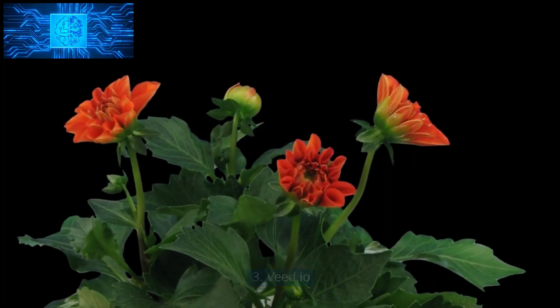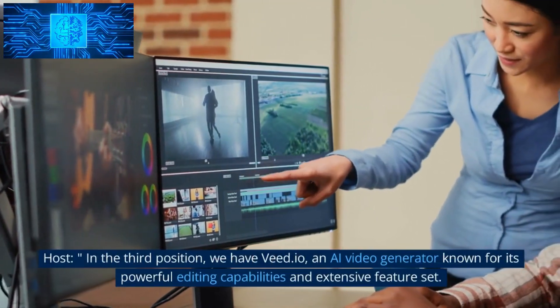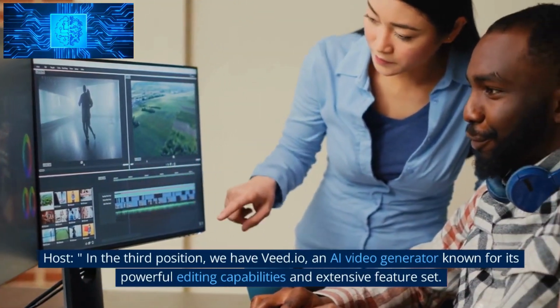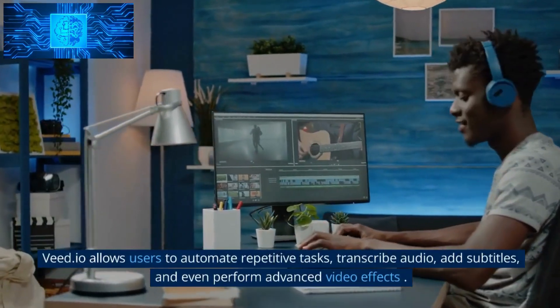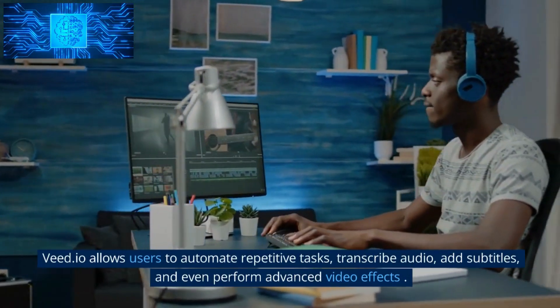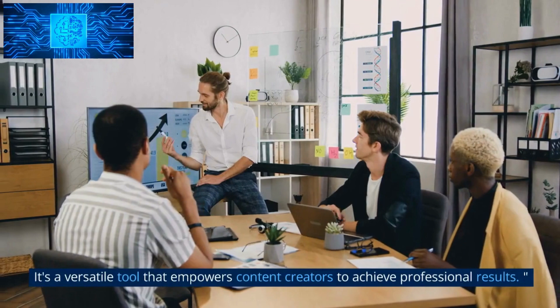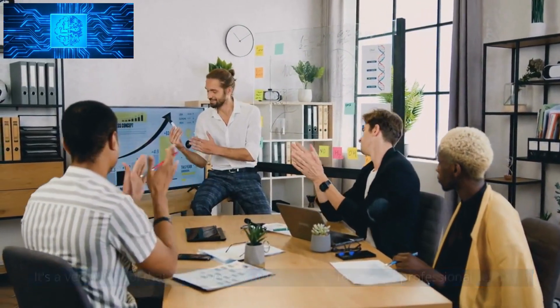Number 3: Vade.io. In the third position, we have Vade.io, an AI video generator known for its powerful editing capabilities and extensive feature set. Vade.io allows users to automate repetitive tasks, transcribe audio, add subtitles, and even perform advanced video effects. It's a versatile tool that empowers content creators to achieve professional results.